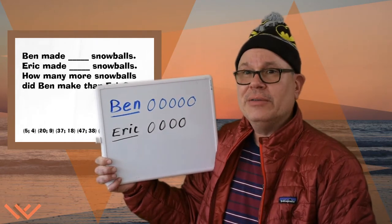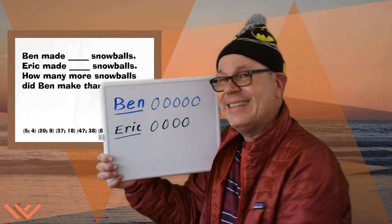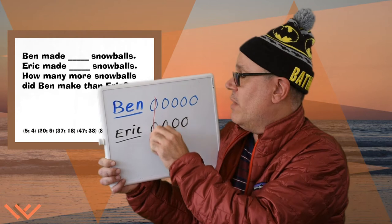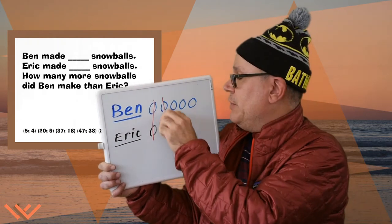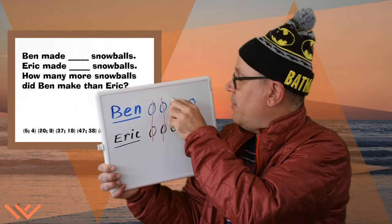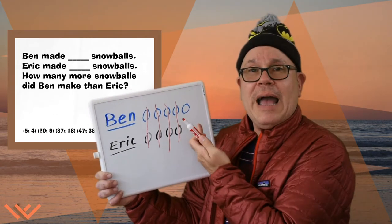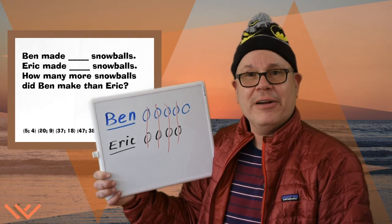I betcha you can do this on your own. Let's take a look. Here we go. Ben made one, Eric made one. They each made two. They each made three. They each made four. Whoa! Look at that! Ben has one more than his dad Eric.